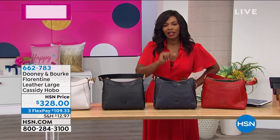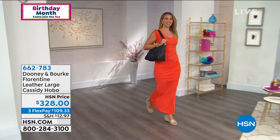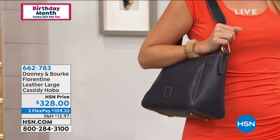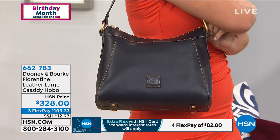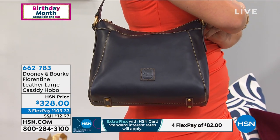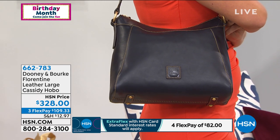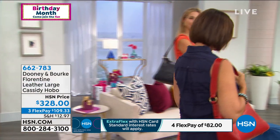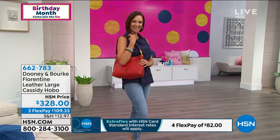43 years ago, the first product we ever sold was an electric can opener — and guess what, we still sell them! Right now we're talking Dooney and Burke this entire hour. Take a look at the Florentine — now this one is a leather large Cassidy Hobo. If you wanted a bigger bag, this is it. I like that it's a big bag that stays close to you because bigger bags can sometimes hit you in an uncomfortable part of your hip area. We have it in black, red, navy, and ecru.